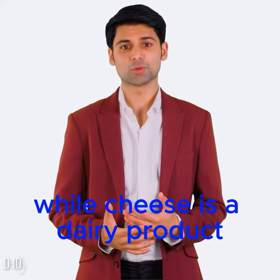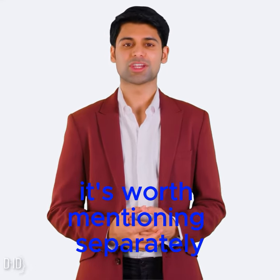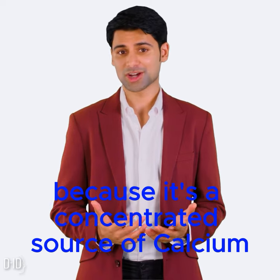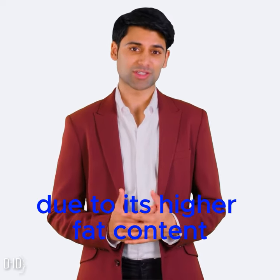Cheese. While cheese is a dairy product, it's worth mentioning separately because it's a concentrated source of calcium. Use cheese in moderation due to its higher fat content.